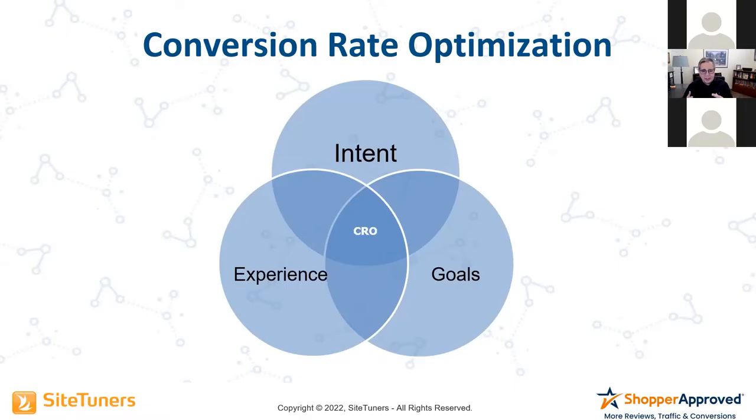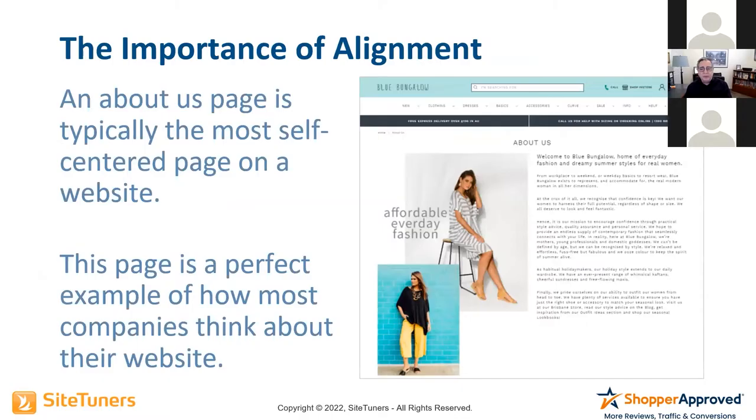Let me give you an example of how, when we align user intent with the experience and align that with your goals, good things happen. Here's an example about alignment — this is the before image on a client we worked with, and it's the about us page.